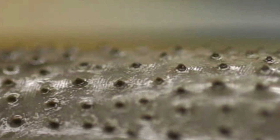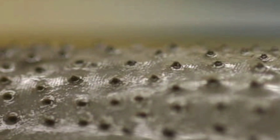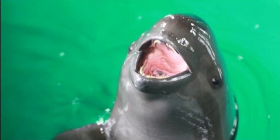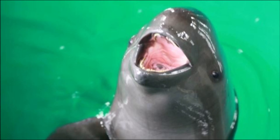Finless porpoises are small cetaceans that lack a dorsal fin. Instead of a dorsal fin, they have an area with many small tubercles where a dorsal fin would be. Finless porpoises have a rounded head with a blunt snout. Their color is uniformly dark to pale gray and somewhat lighter on the underside.